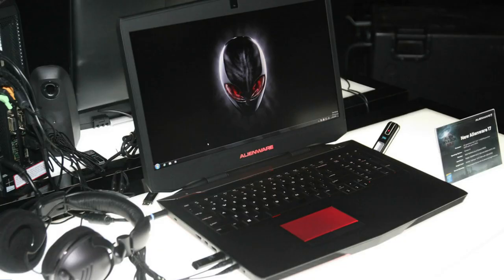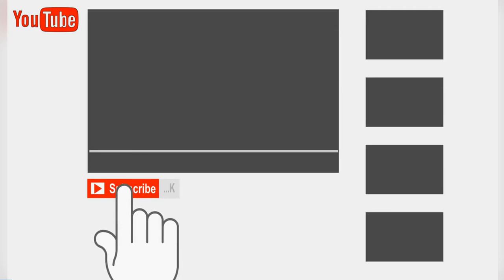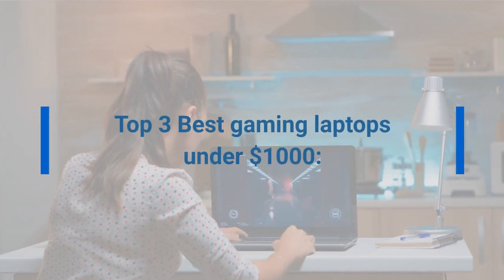But before beginning, kindly like this video, subscribe to the channel, and hit the notification bell icon so that you do not miss our latest video updates. So let's start — Top 3 Best Gaming Laptops Under $1,000.